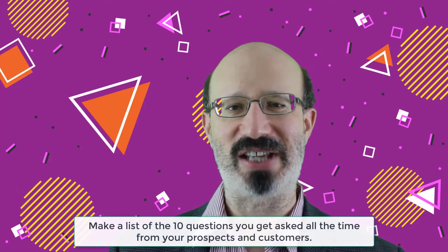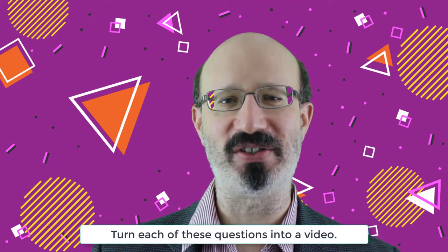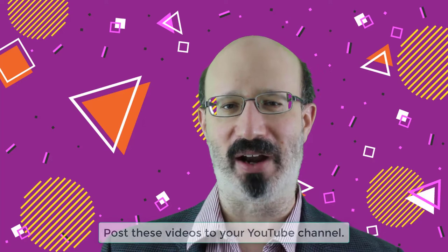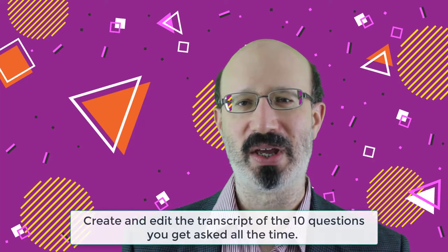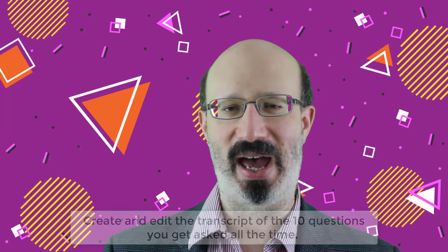First, make a list of the 10 questions that you get asked all the time from your prospects and customers. Step number two, turn each of these questions into its own separate video. Step number three, post these videos to your YouTube channel. Step number four, create and edit the transcript of those 10 questions — edit it, clean it up, copy edit, and add whatever you need to make it more complete.